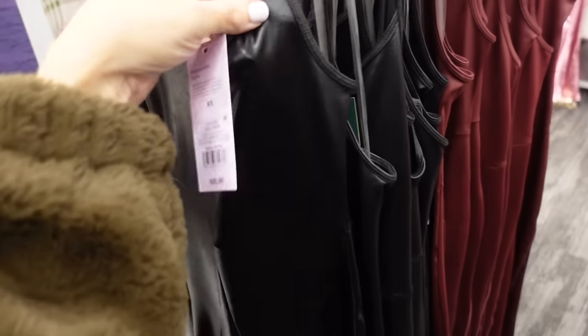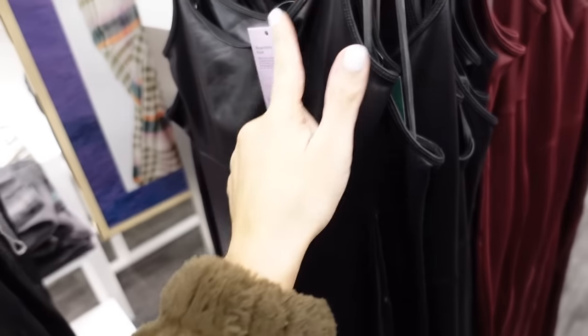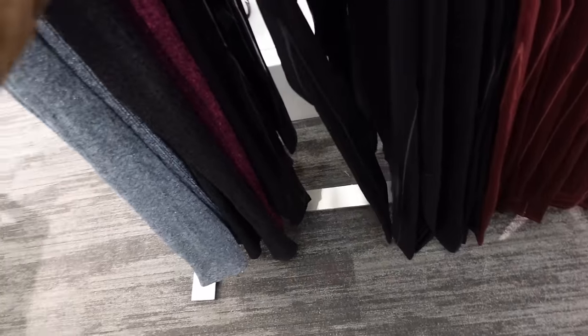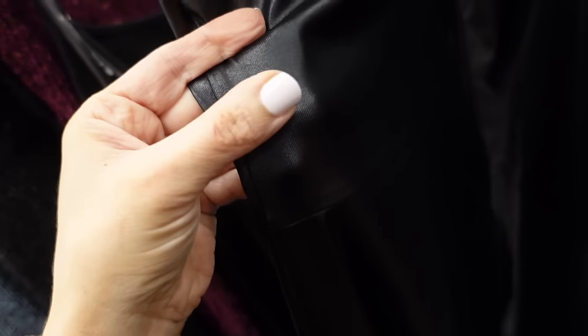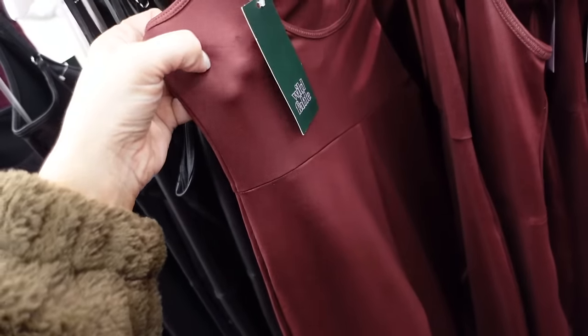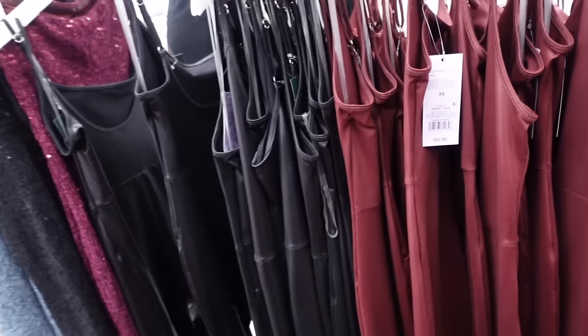New sheen-style bodysuit from Wild Fable with thin straps, higher neckline, seam detailing, and it scoops in the back. Now comes in a black leather leggings material and also in burgundy. They're going to be $25.